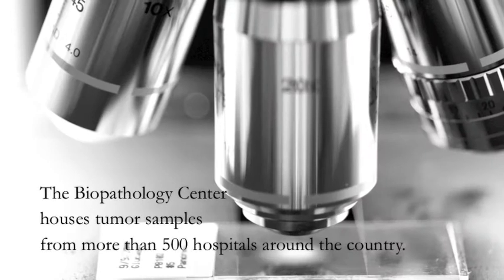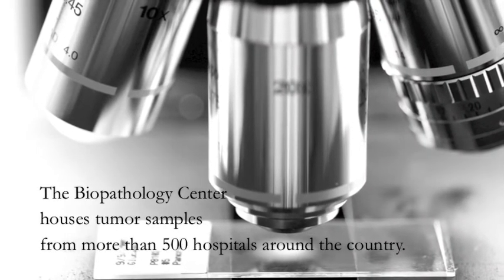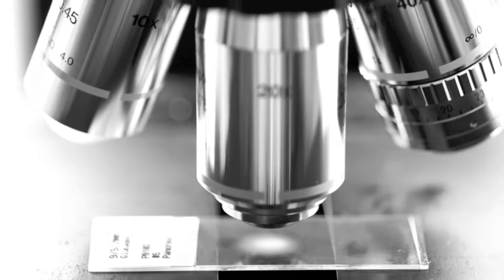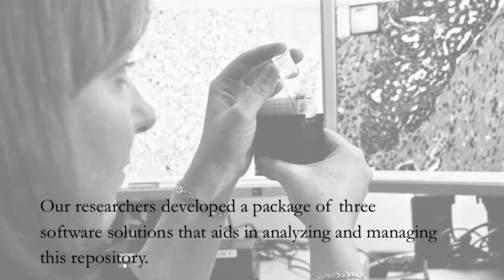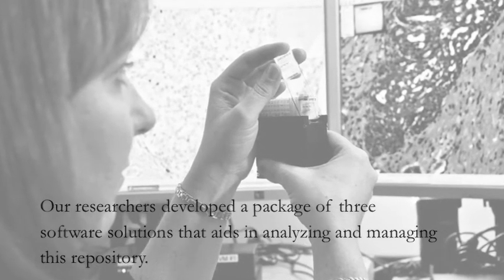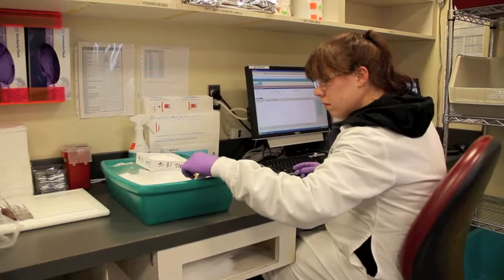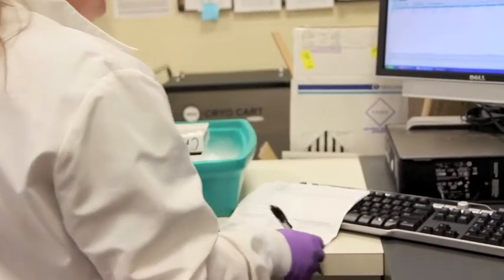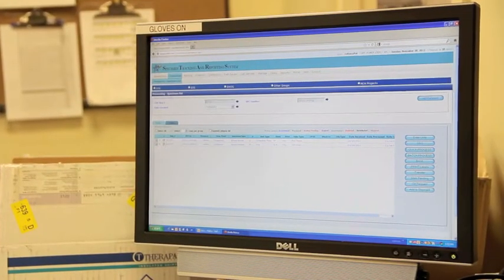The Biopathology Center is a leader in the field of biorepository management. These were solutions that are needed within the field, and it was really driven out of the complexities associated with the policies and procedures of the Biopathology Center — laboratory information management systems, high dimensional data solutions, very focused on biospecimen imaging.